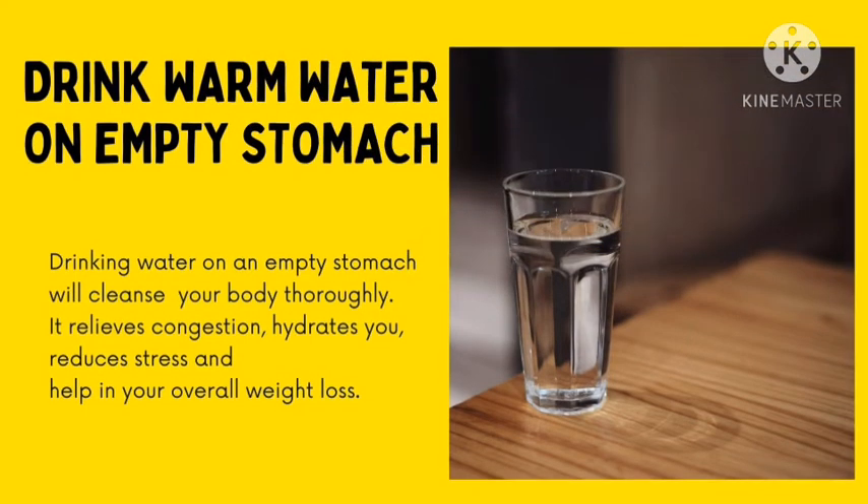Number 5: Drink warm water on an empty stomach. Drinking water has a lot of benefits and weight loss is one of them. It reduces stress and helps in your overall weight loss schedule.